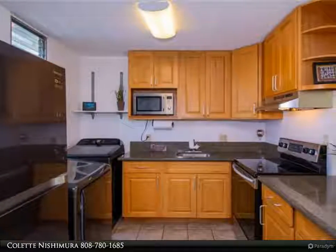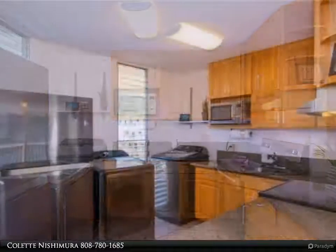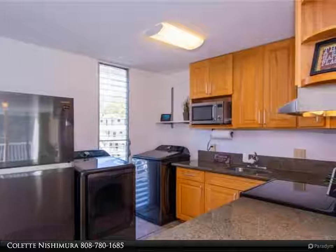This two-bedroom unit with two package stalls in Mililani is the perfect starter or investor property. 97 square feet, with an open private deck to relax.